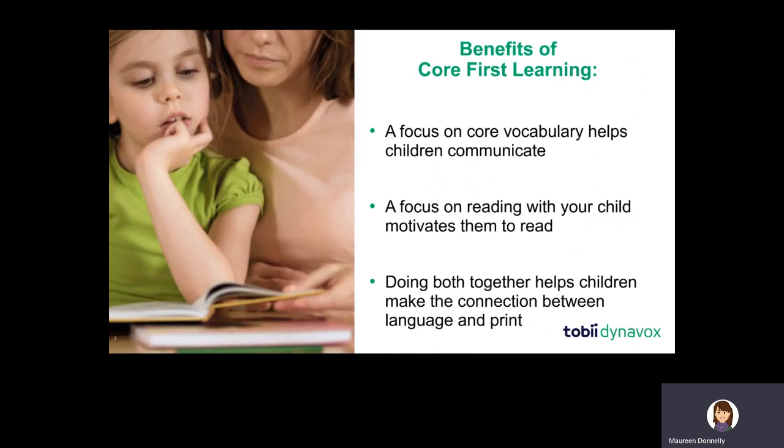The benefits of this program are that it provides a key focus on core vocabulary. Core vocabulary is a powerful and easy place to help our beginning communicators become more competent and communicative using this small bank of frequently used and powerful words. Within the instructional approach, there's also a focus on reading — when we support children in understanding that the words we use in communicating are also the words we read in print, we're making a very explicit bridge between language and literacy. That's really the power and spirit of Core First Learning.